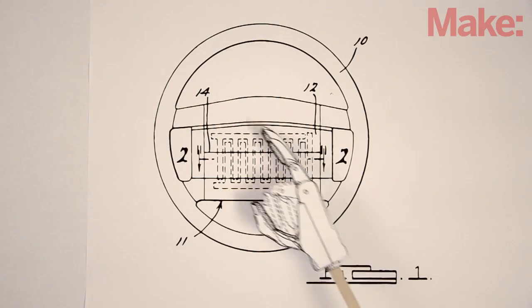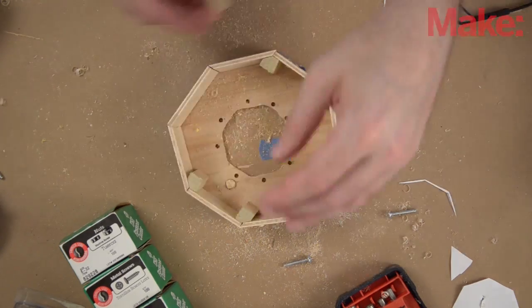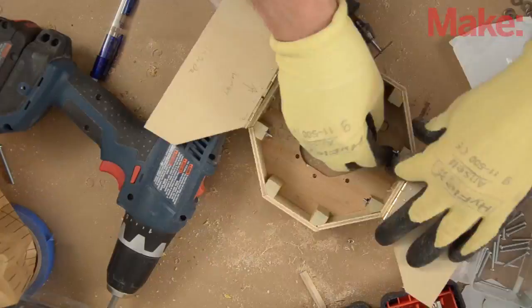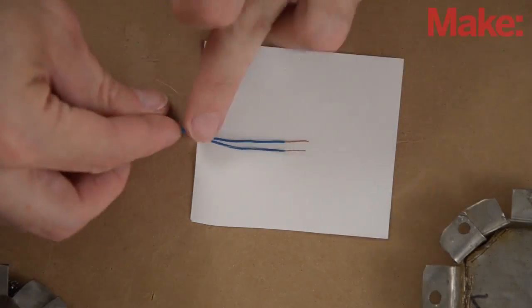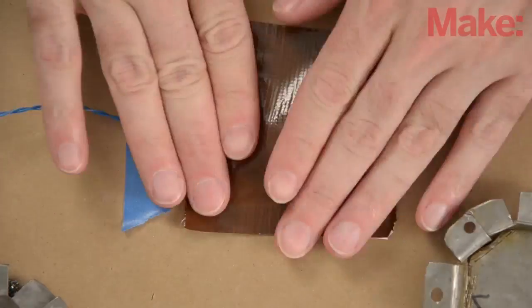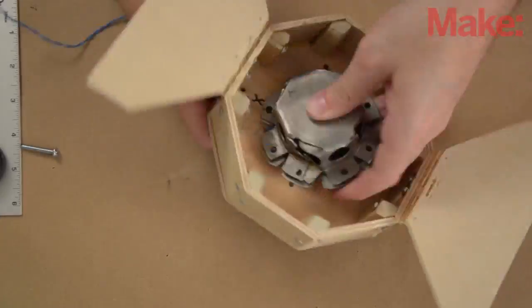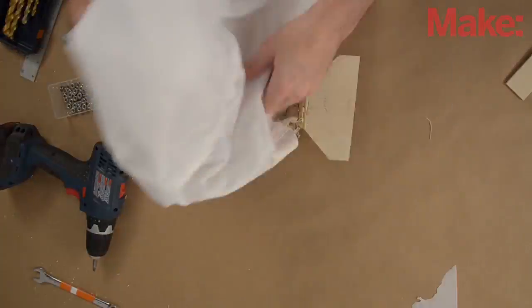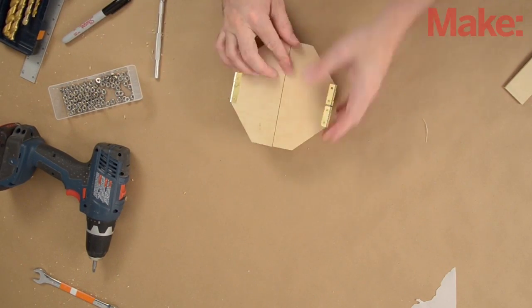A real airbag is encased in plastic that will break apart when the bag is triggered. I want to use mine for more than one test, so I make my case from wood and put hinged doors on the front. For the final assembly, I first place an igniter in the center of a piece of paper, cover it with a measure of black powder, then seal it with tape. The charge goes in the bottom of the explosion chamber, which is then sealed and attached to the case. The airbag is attached over it with screws, then folded and sealed.